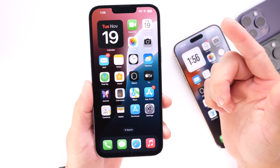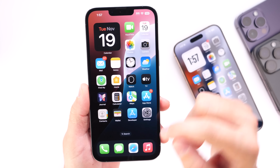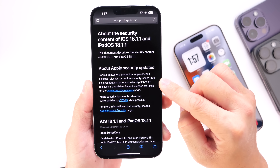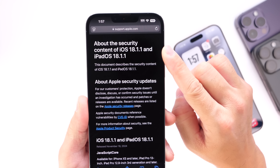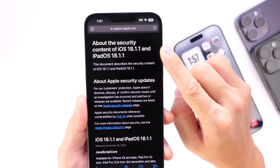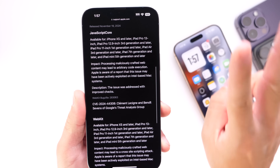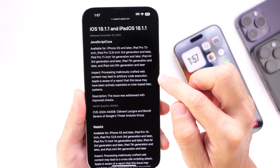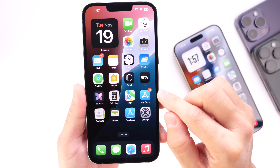If you haven't updated your iPhone to iOS 18 or 18.1 as of yet, 18.1.1 does provide additional security improvements. Looking at the security content of iOS 18.1.1 and iPadOS 18.1.1, there are two major security flaws being addressed — one is a JavaScript issue and a WebKit issue is also being addressed with this latest update.